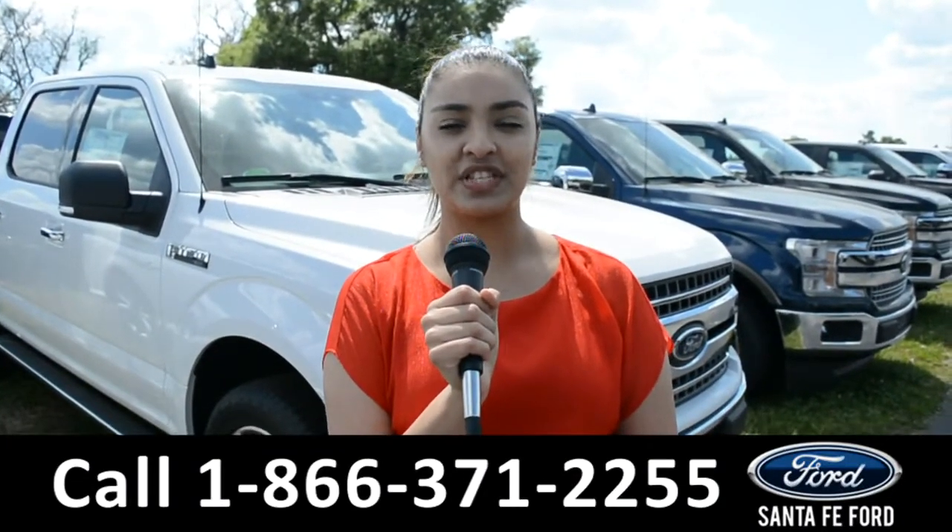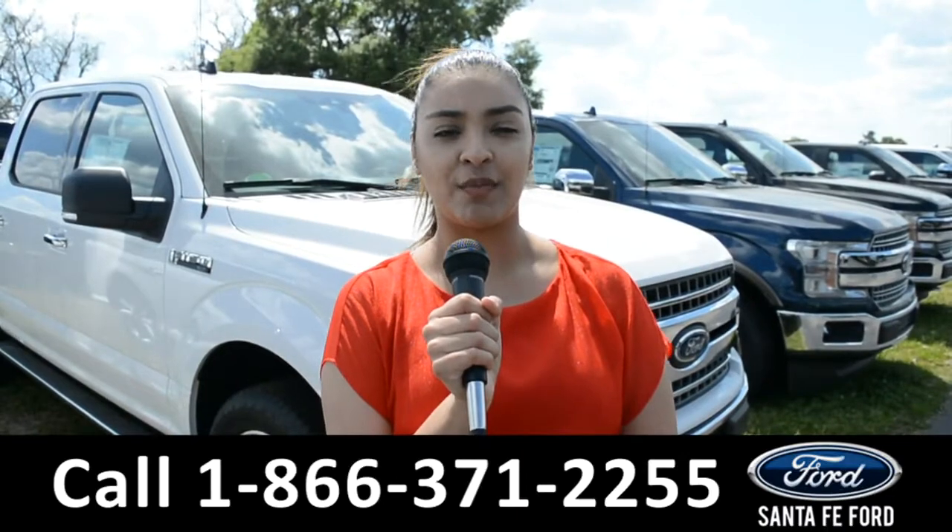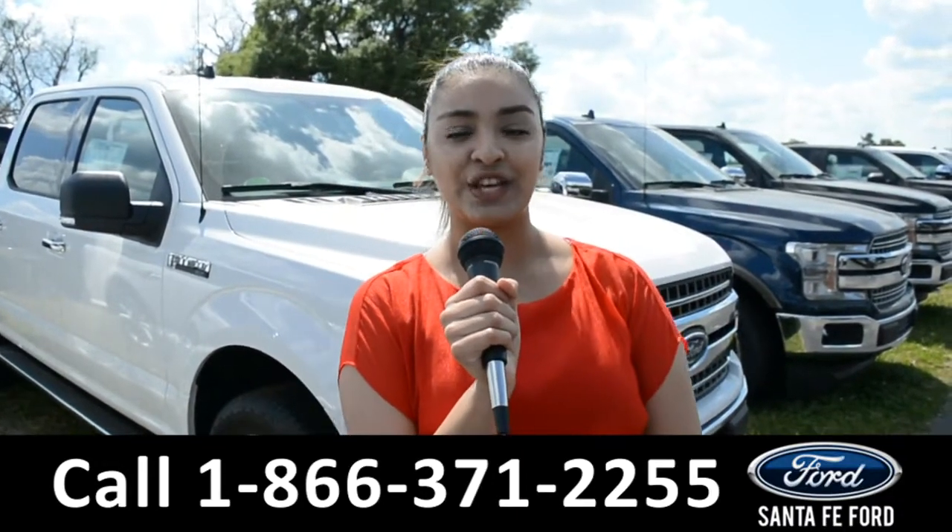For more information on this vehicle, visit us online at SantaFeFord.com or call us at the number below. This is Cassandra — thank you for watching.